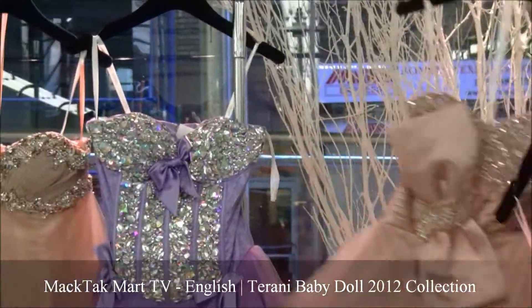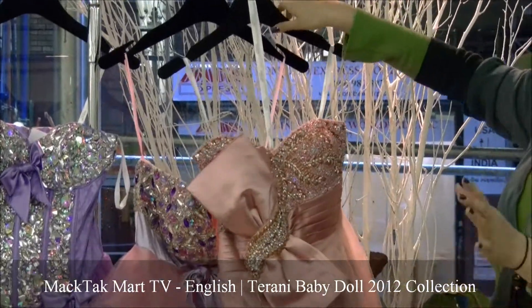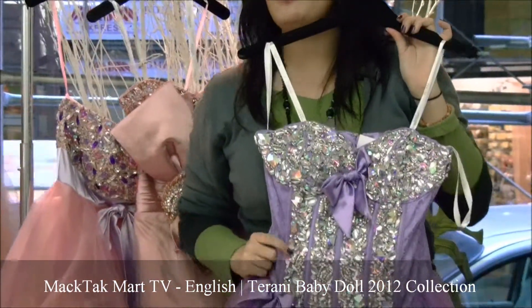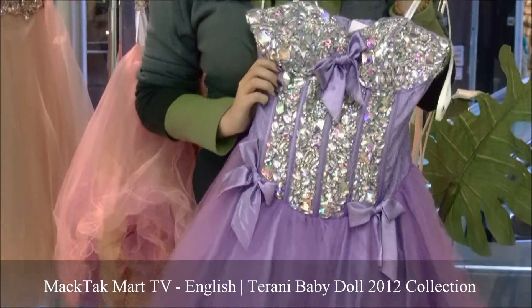This one in particular I'm going to show you because this is the only one that's not in a parallel waistline — the rest are all parallel waistline. This one has a beautiful bustier. What's amazing about this one is it's really, really slimming.